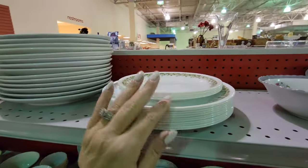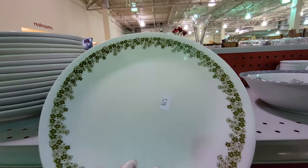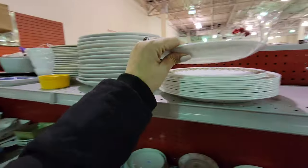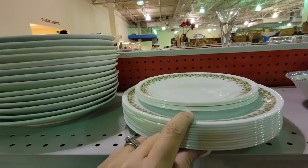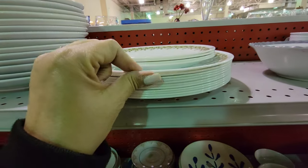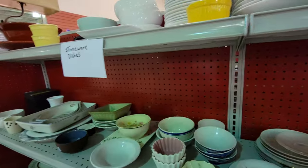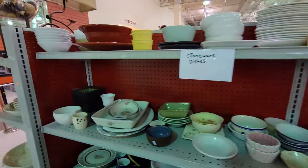I think everybody had these. This is the Daisy Pattern — Crazy Daisy Pattern, is that the name of it? You guys tell me. These are Corelle. They want $1.98 a piece for these. So there are a lot of dinner plates and then there are four of the sandwich or salad plates — quite the collection. These are so durable. This is my favorite everyday dish brand. They're lightweight and almost indestructible.